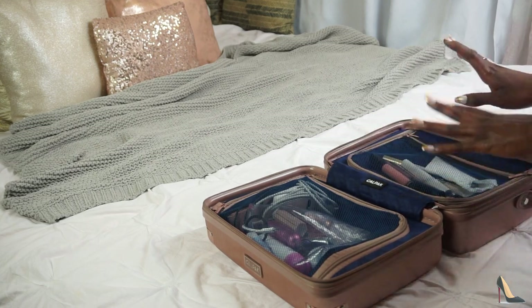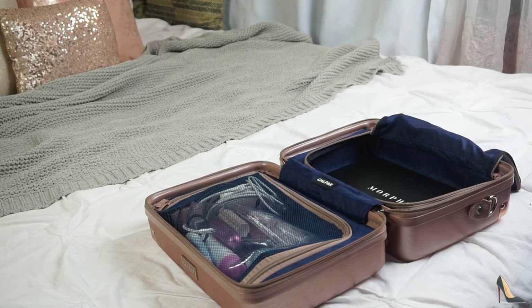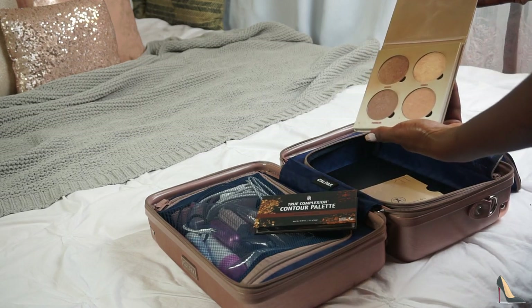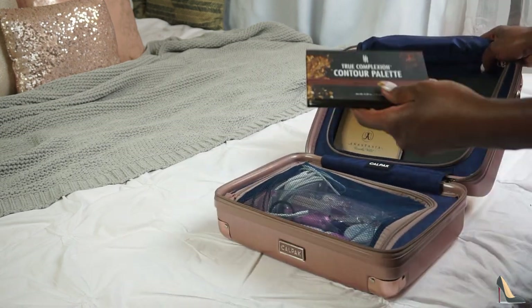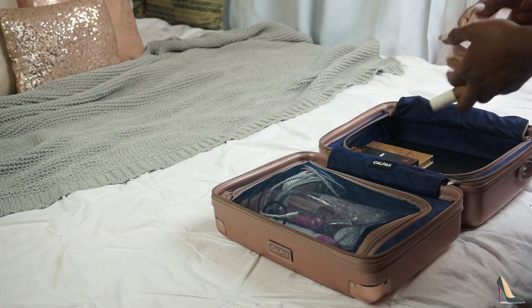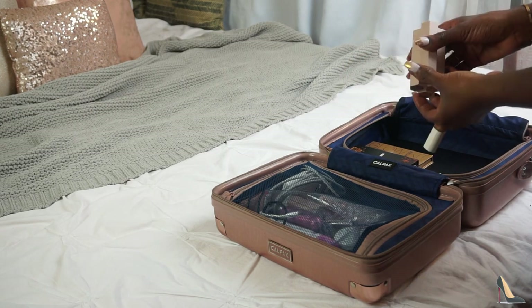I'm going to pack the remaining makeup now. First I'm putting in the biggest palette — my Morphe 39A palette fits perfectly in here. Next I'm putting in my highlight and contour: the Anastasia Sun Dipped Highlight Palette with four different shades, and the BH Cosmetics Medium to Dark Contour Palette. Then I'm putting in my concealer and cream contour — the Fenty Beauty contour sticks and the Fenty Beauty Pro Filt'r Concealer.